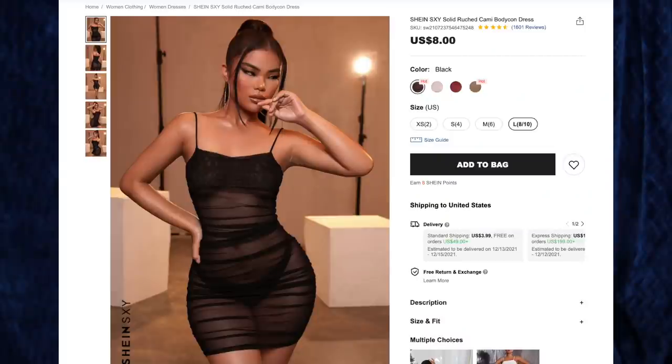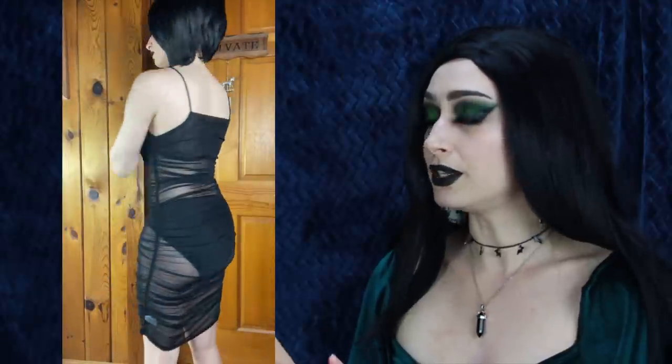Next up, the Shein Sexy Solid Ruched Cami Bodycon Dress for $8 in black, size large. I had to pay close attention to the size chart and I'm so glad I got a large — it fits me just right. This is a very sexy dress with a double-layered shelf at the chest for modesty, stretchy spaghetti straps, and the rest is a ruched black mesh dress. I cannot wait to layer this with crop tops, leggings, shorts, and skirts. I love mesh, it fits perfectly, no complaints whatsoever. I normally wear small to medium, so definitely check the size chart for this one.